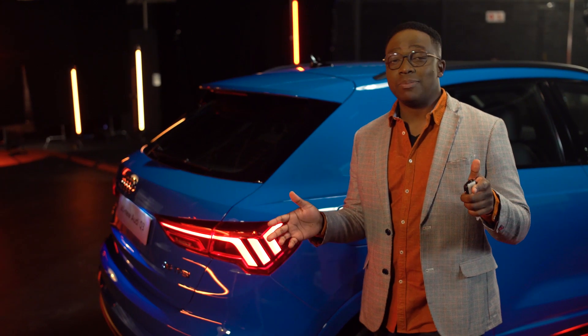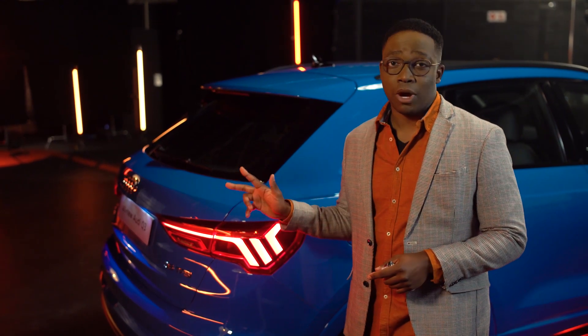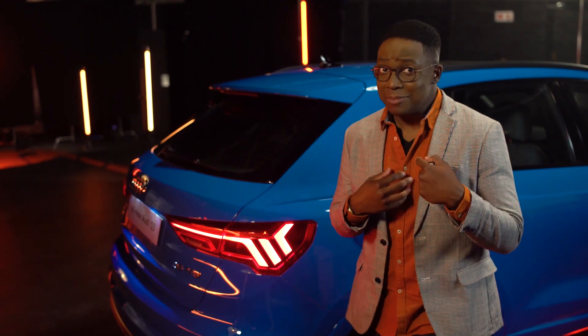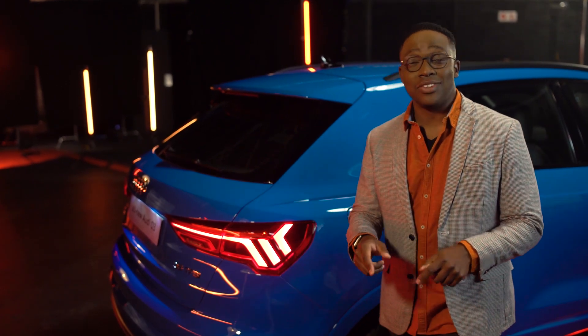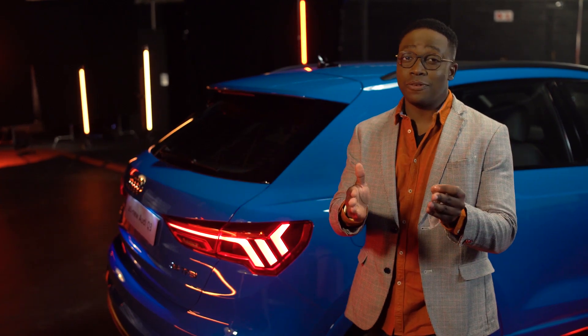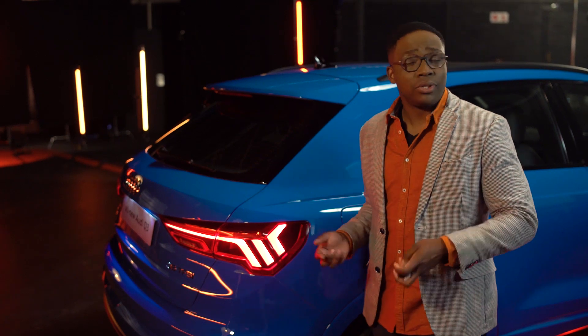Audi have decided to keep things simple when it comes to engine derivatives. So you get one engine and three different trim options: the standard, advanced, and S-line models. What I do know is that you get a 1.4 turbo engine that gives you 110 kilowatts and 250 Nm of torque, which means you can go from 0 to 100 in 8.9 seconds.